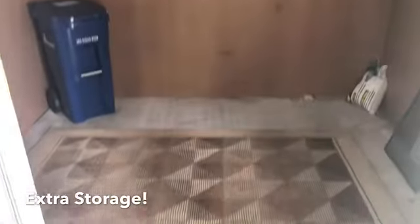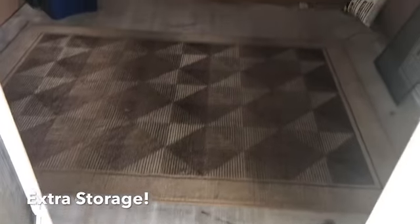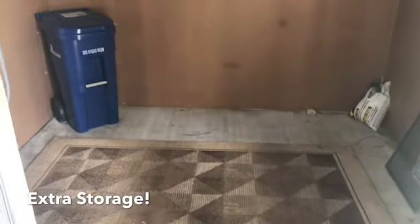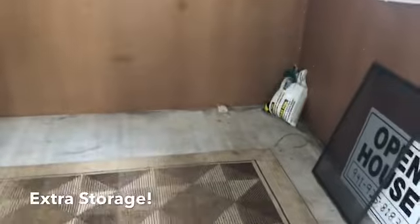Most storage sheds in this community have the washer and dryer in here, but this one does not. The washer and dryer is inside the home — it's an extremely nice feature. It opens up this very large shed for additional storage, a workshop, put your beach gear in it, you name it.